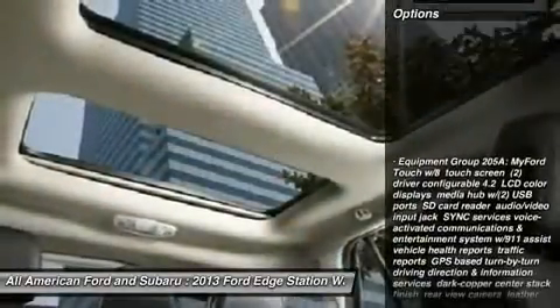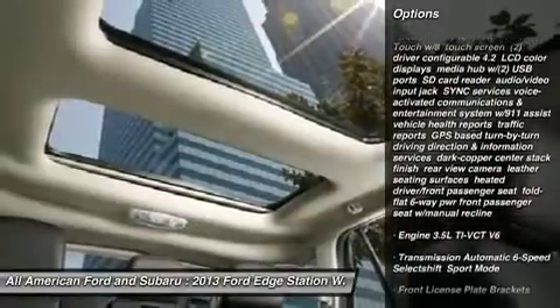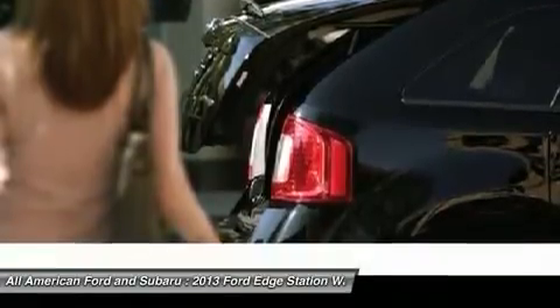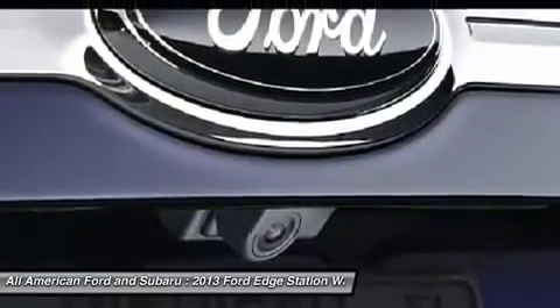Here are some of this vehicle's great options: power liftgate, all-wheel drive, steering wheel audio controls, power steering, adjustable steering wheel, cruise control, aluminum wheels, floor mats, keyless entry, and auto-dimming rear-view mirror.